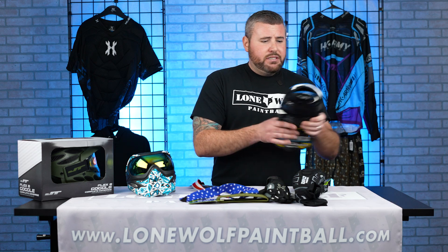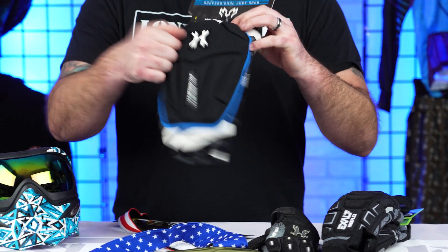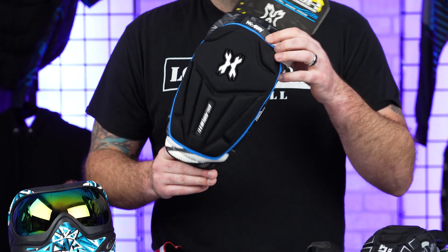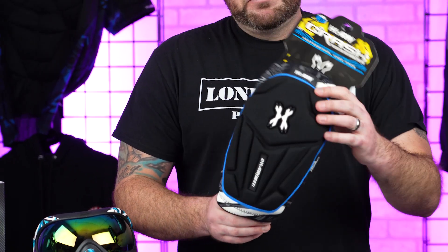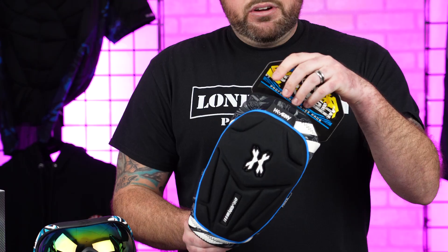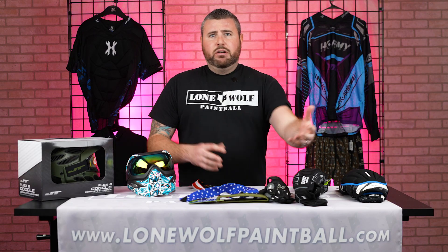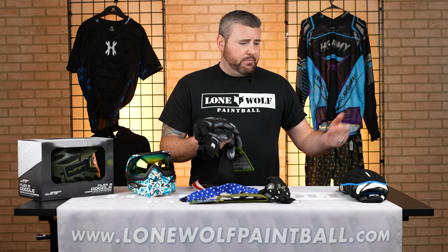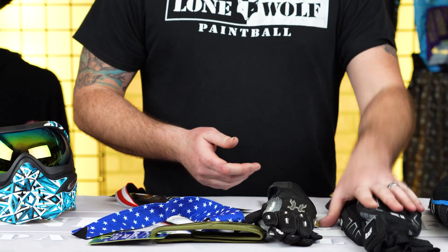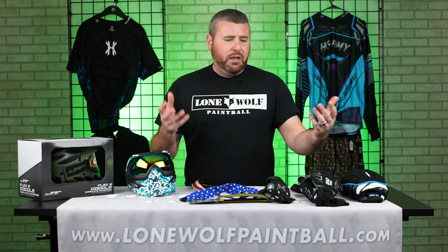Knee pads — same thing. If you're being rough out there on the field, you're going to want sturdy knee pads to protect you. If you fall down and hit a rock or a root in the ground, these are definitely going to protect you. And you don't have to buy everything at once — money only goes so far. Get yourself a nice pair of elbow pads one week, and knee pads down the road. But a lot of this stuff is things you're going to want to wear when you paintball.